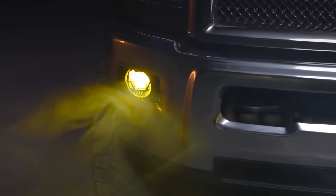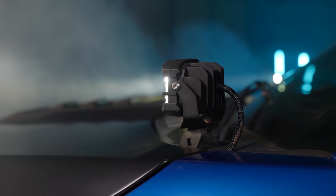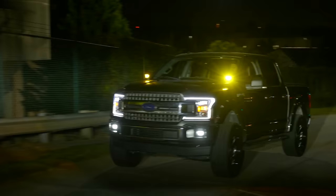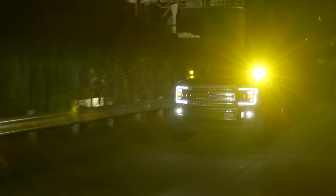Definitely make sure to click subscribe to stick around for that video. In the meantime, we do have these Morimoto lights, along with a handful of other models of Morimoto lights, right on our website at Trail Built Off-Road — we'll have that link posted in the description below. And guys, as always, we appreciate all of you for watching and all of your support. I'm Josh from Trail Built, and we'll see you guys out on the trails.